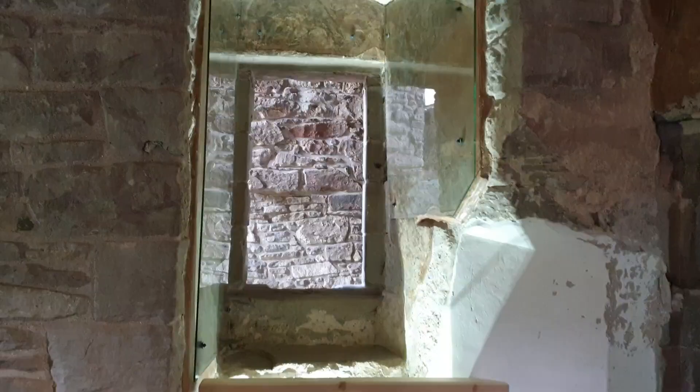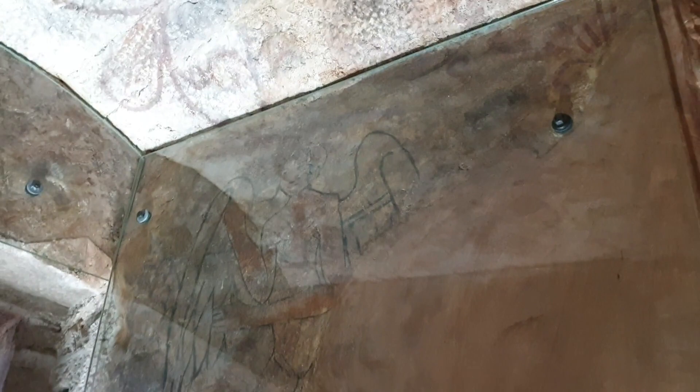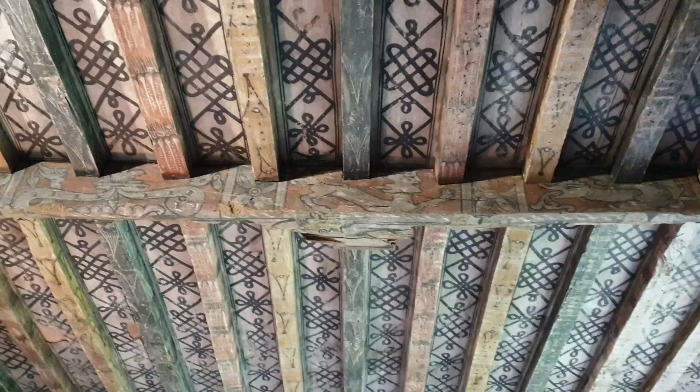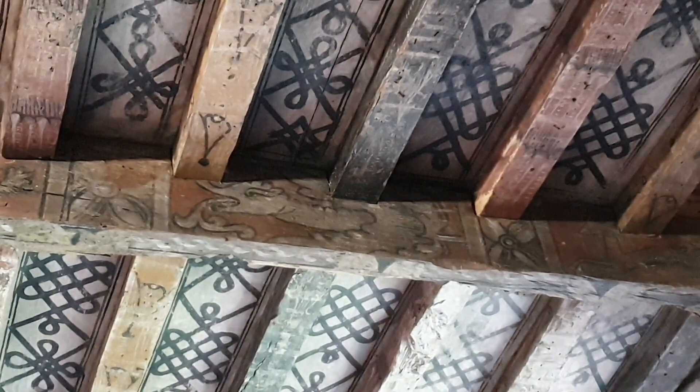Here we have some of the wall paintings. There's supposed to be a rabbit just up there, and apparently there's a dragon as well. Here's some kind of angel. I just found some pretty funny-looking paintings — I don't know if that's supposed to be a lion or a man or a man-lion, but there's also a dragon over here.